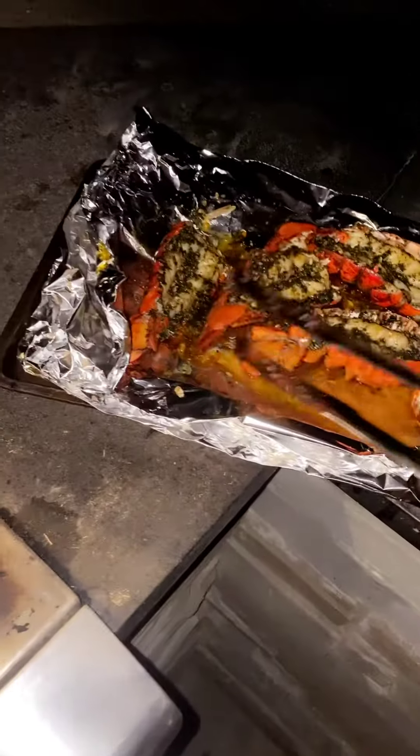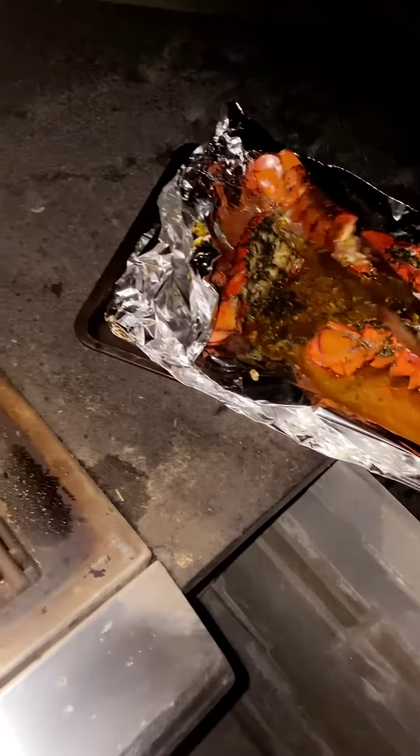The lobster is going to go back for its final cooking session under direct heat. This time we'll only do three minutes and that'll be it. Looking good so far.